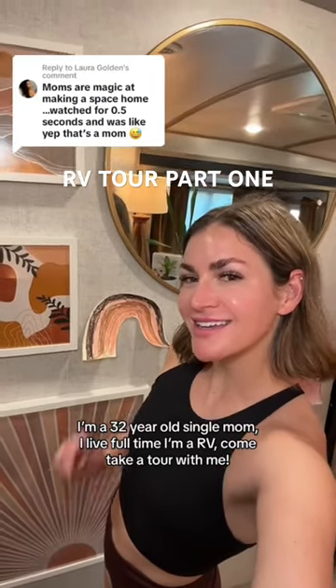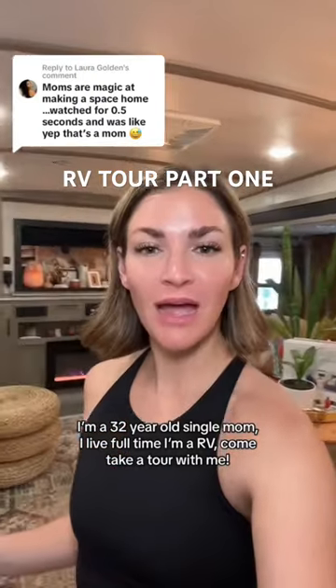I'm a 32-year-old single mom. I live in an RV. Come take a tour with me. I live in a Forest River Heritage Glen 378 FL, which means it has a front living room.